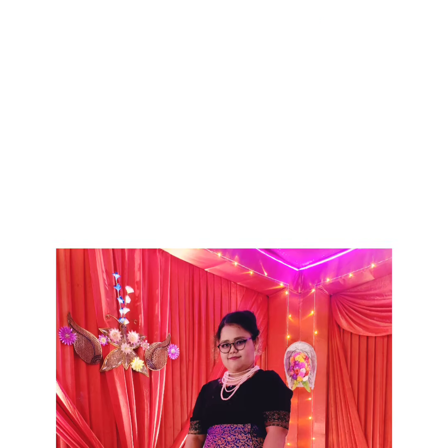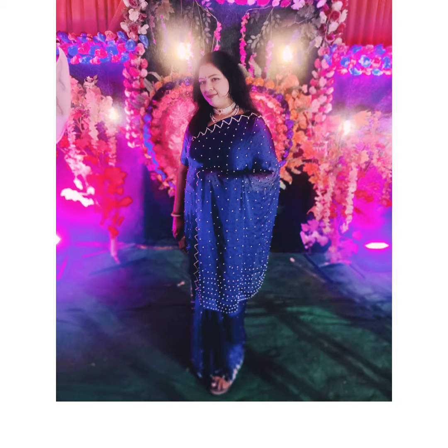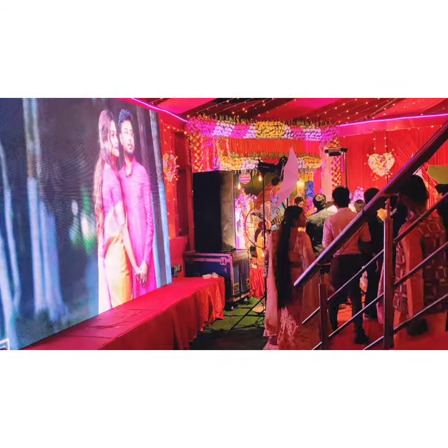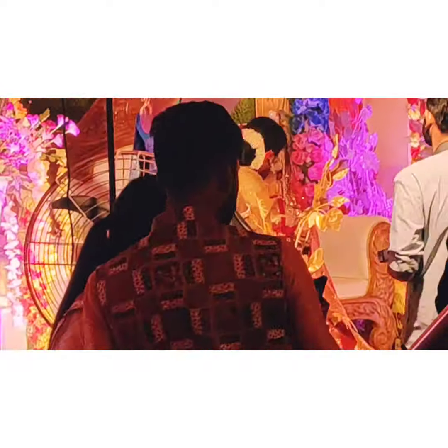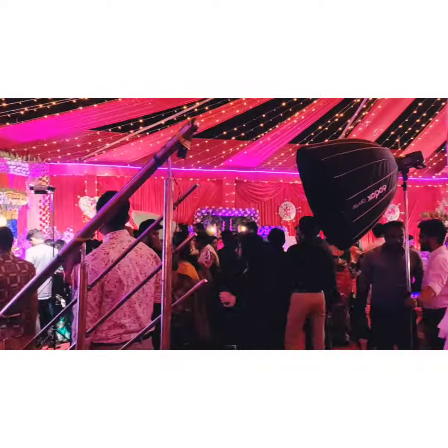We are ready for the wedding ceremony. Let's go to the wedding venue. As I have told you before, this is a Bengali wedding, so I will share some of our Bengali wedding glimpses here with you.